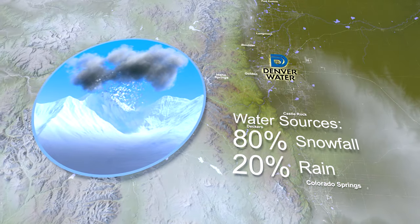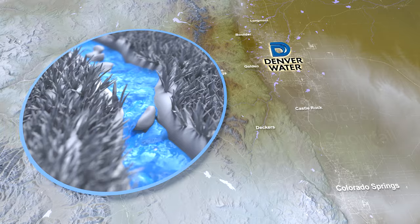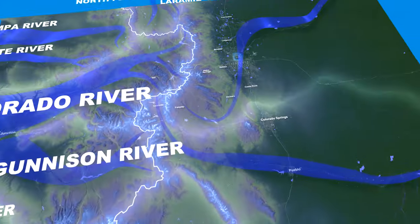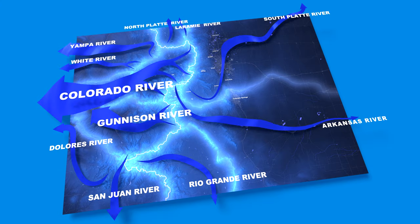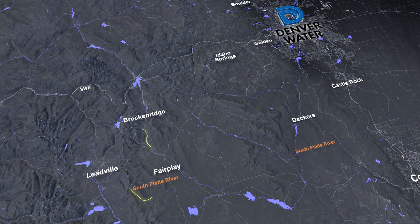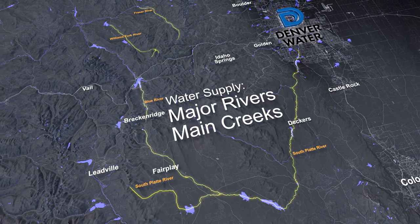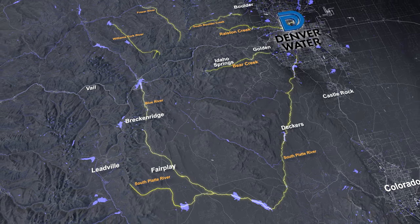Snowfall provides 80% of Denver Water's supply, with rain providing the rest. This precipitation feeds streams, rivers and reservoirs. No other water flows into Colorado, making it one of only two headwater states in the country. The South Platte, Blue, Williams Fork and Fraser Rivers provide most of Denver Water's supply. Water also comes from South Boulder, Bear and Ralston Creeks.